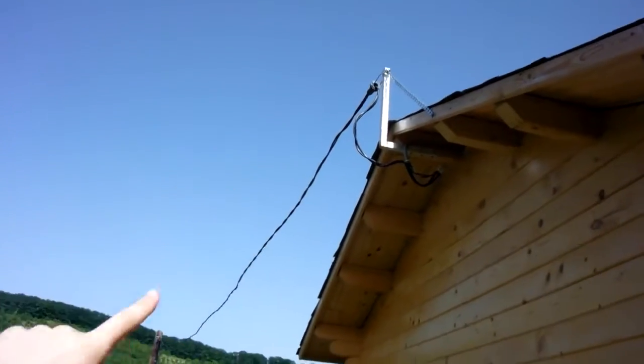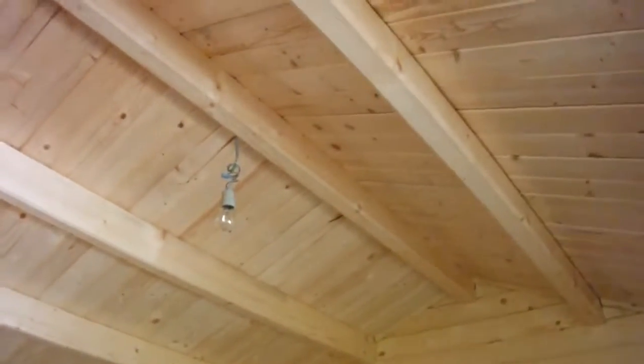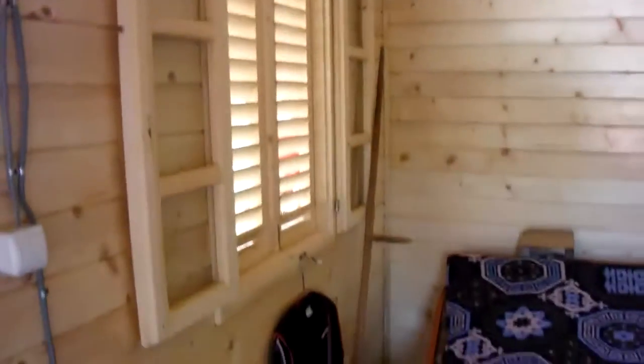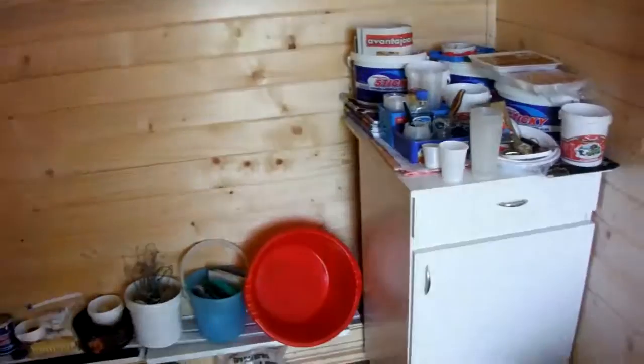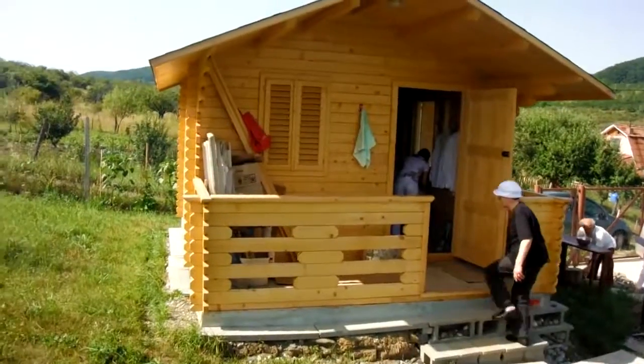This is the electricity cable — as I told you, I'm still taking electricity from the grid. I'm not 100% off-grid yet, but hopefully in a year I will be. The house is built 100% from wood, as you can see. And that's it roughly. This is my piece of heaven.